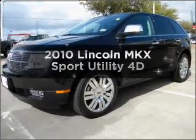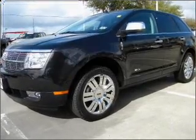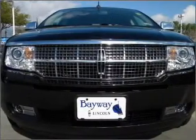Introducing the 2010 Lincoln MKX. Everything you need under one roof with this great vehicle.